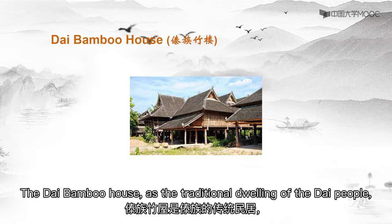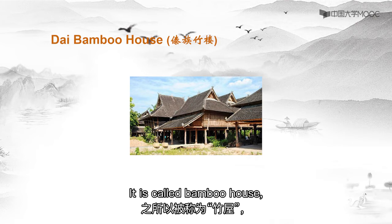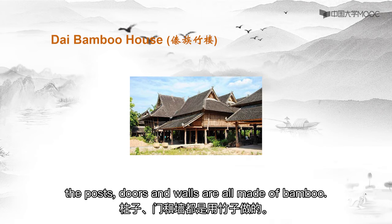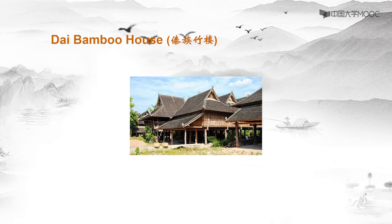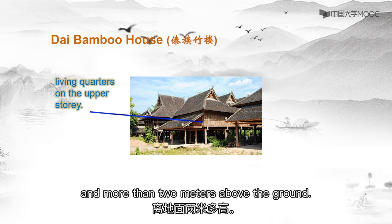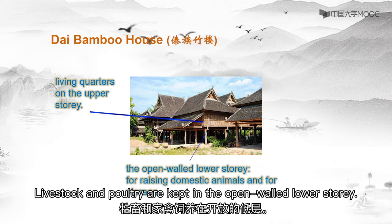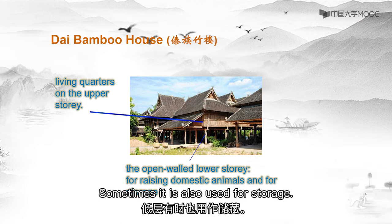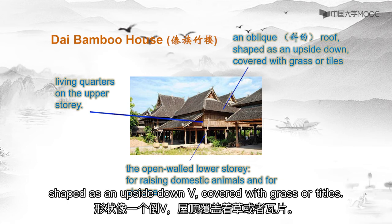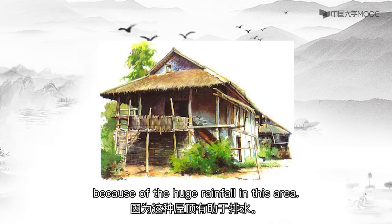The Thai bamboo house, as the traditional dwelling of the Thai people, is usually square in shape and has two stories. It is called the bamboo house because it is primarily built of bamboo — the posts, doors, and walls are all made of bamboo. The living quarters are on the upper story, which is supported by wooden poles more than two meters above the ground. Livestock and poultry are kept in the open-walled lower story, which is sometimes also used for storage. The building has an oblique roof shaped like an upside-down V, covered with grass or tiles. People build this kind of roof to help drain rain because of the huge rainfall in this area.